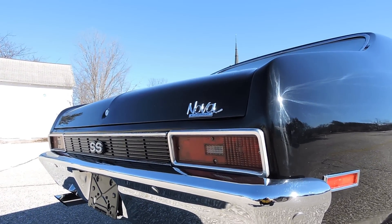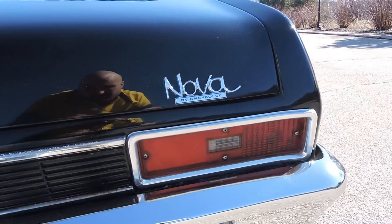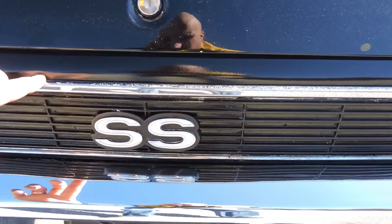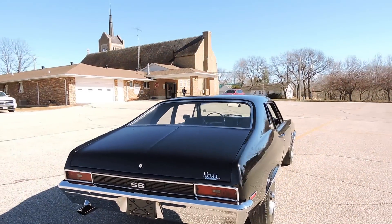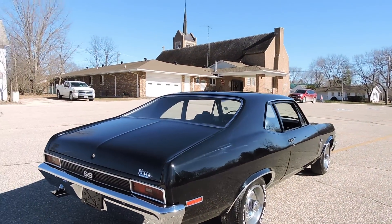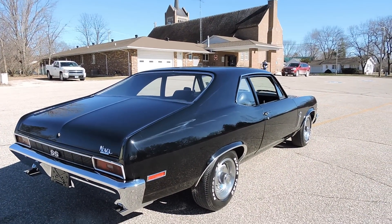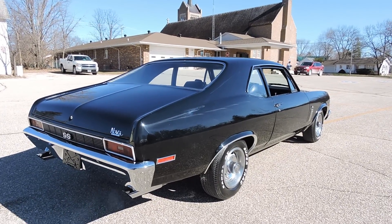It's got older trim around the taillights — that's not new, so that's scuffed up a little bit. And the piece along the top of the SS has got some pits in it as well. So I'd classify this as a beautiful driver-condition Nova that you can take to any local car show, but it's not a show car restoration. It's got a little older trim in spots.